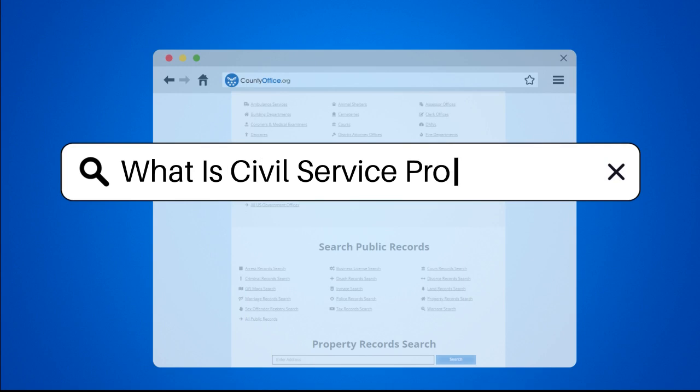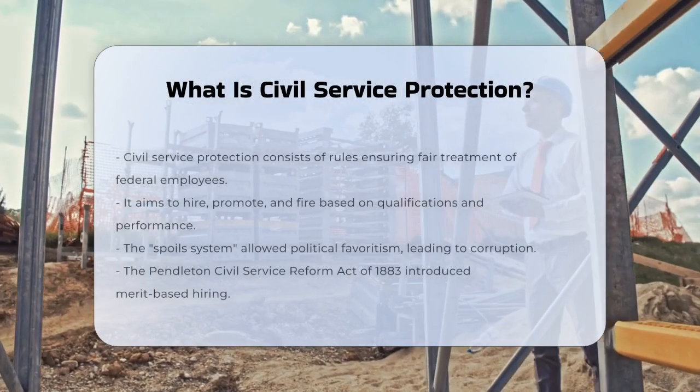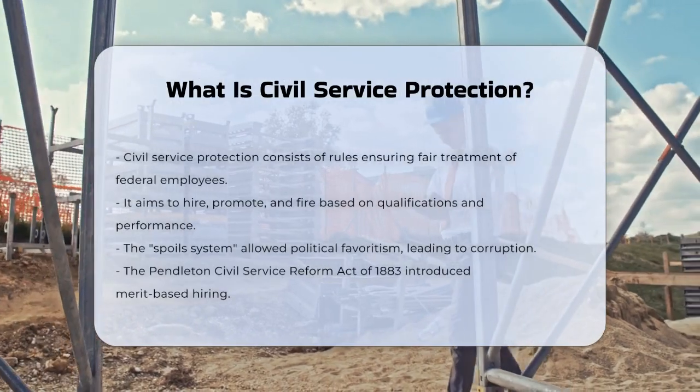What is civil service protection? Let's dive into it.